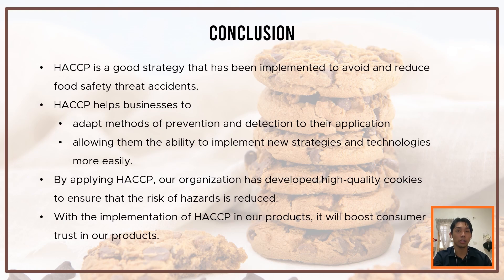Finally, we have come to the conclusion. HACCP is a good strategy that has been implemented to avoid and reduce food safety threat accidents. HACCP helps businesses adapt methods of prevention and detection, also allowing them the ability to implement new strategies and technologies more easily. By applying HACCP, our organization has developed high-quality cookies to ensure that the risk of hazard is reduced. With the implementation of HACCP in our products, it will boost consumer trust. That's all from us, thank you so much, Assalamualaikum warahmatullahi wabarakatuh.